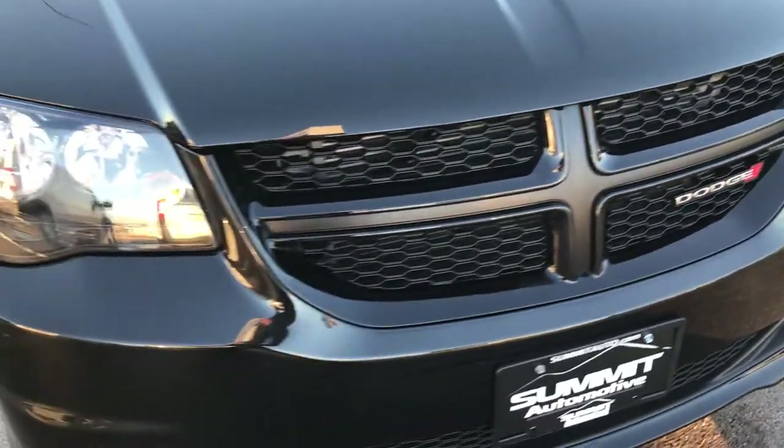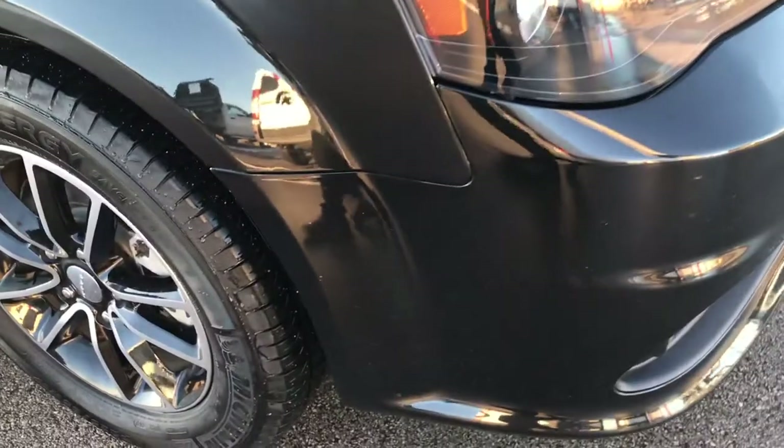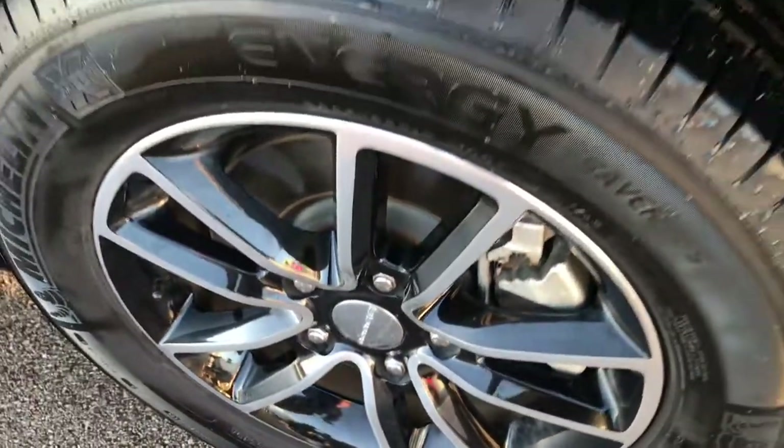We shoot all of our videos in 1080p, so if you have HD capabilities on your computer, tablet, or smartphone, turn them on now because it's like you're right here looking at the van with me.